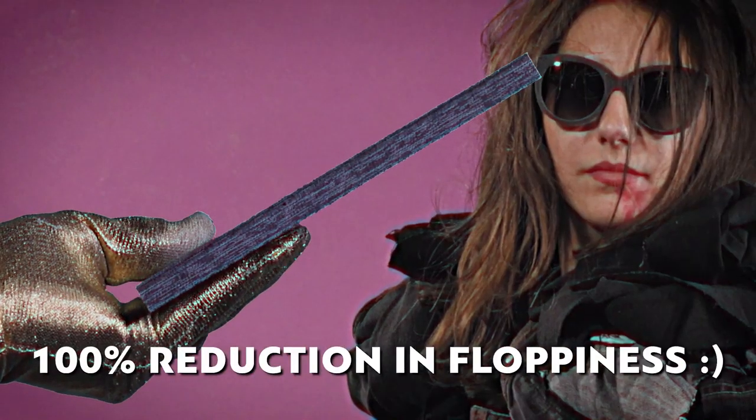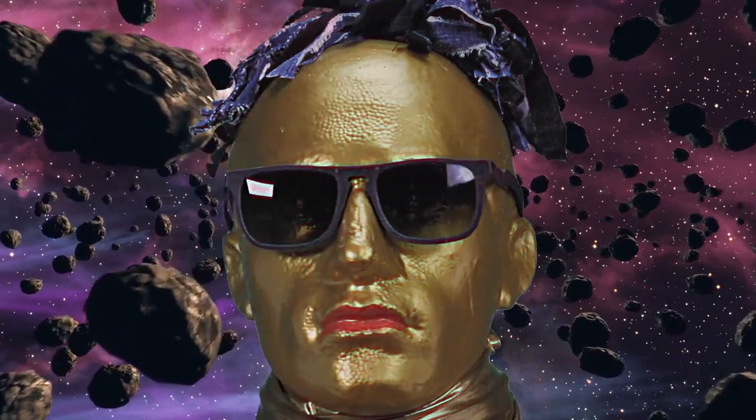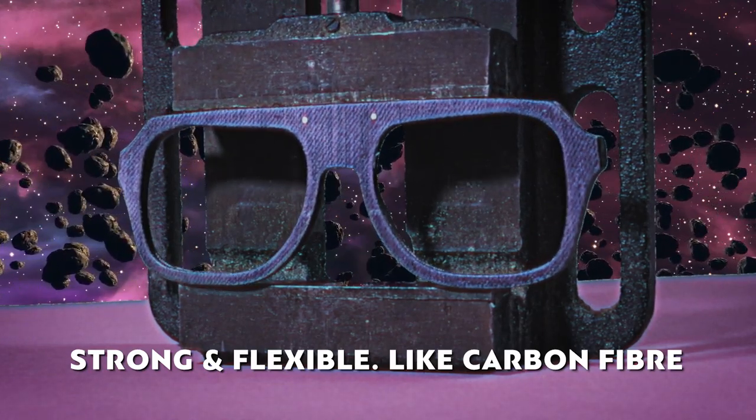With 100% reduction in floppiness, this is solid denim — lean, stylish, with space-age properties. It's surprisingly strong, it's not floppy, but it is bendy, kind of springy.